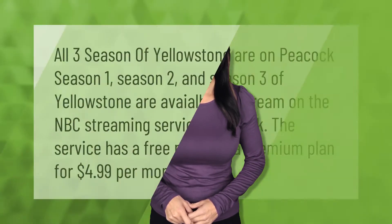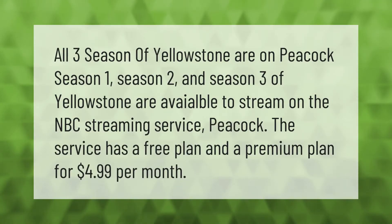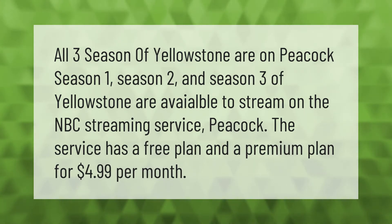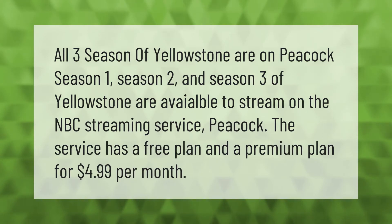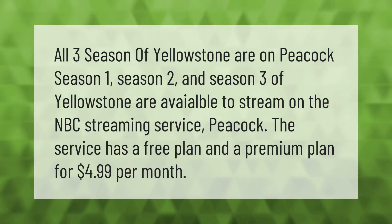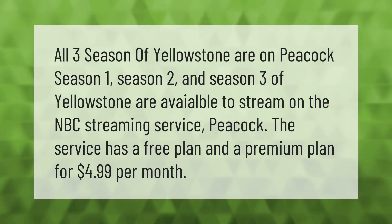All three seasons of Yellowstone are on Peacock. Season one, season two, and season three of Yellowstone are available to stream on the NBC streaming service Peacock. The service has a free plan and a premium plan for four dollars and 99 cents per month.